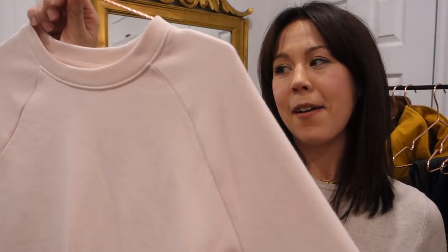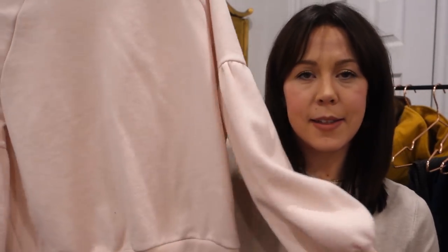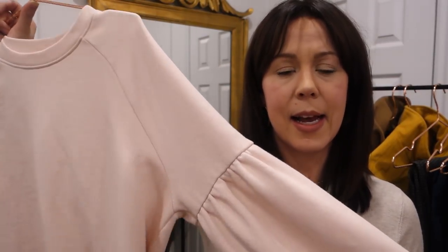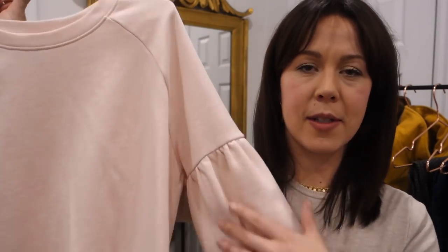This is one of my more recent favorite pieces from Aerie, which is the intimates brand based out of American Eagle. It's honestly just a plain sweatshirt but it has this really pretty detail on the sleeve, and I have it in three colors: blush, red, and a toasty brown. I wear this all the time and I'm excited to show you how to dress it up, dress it down, and accessorize.